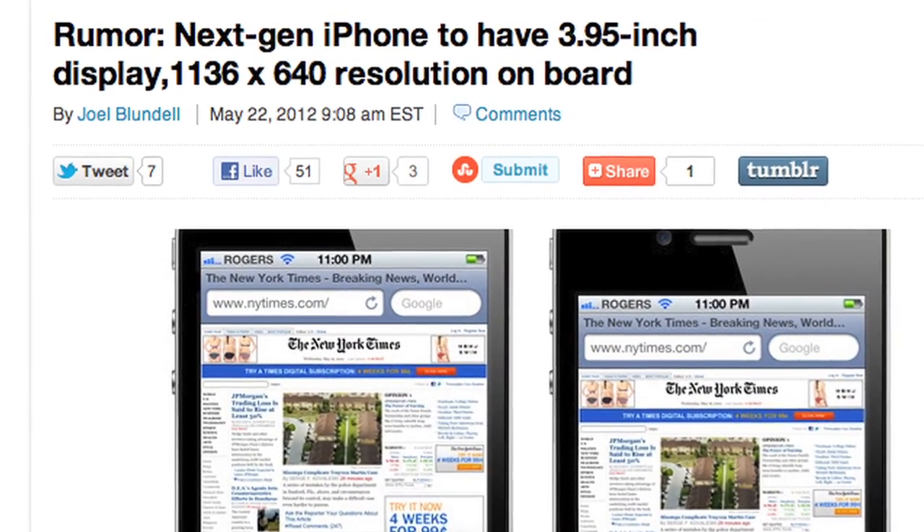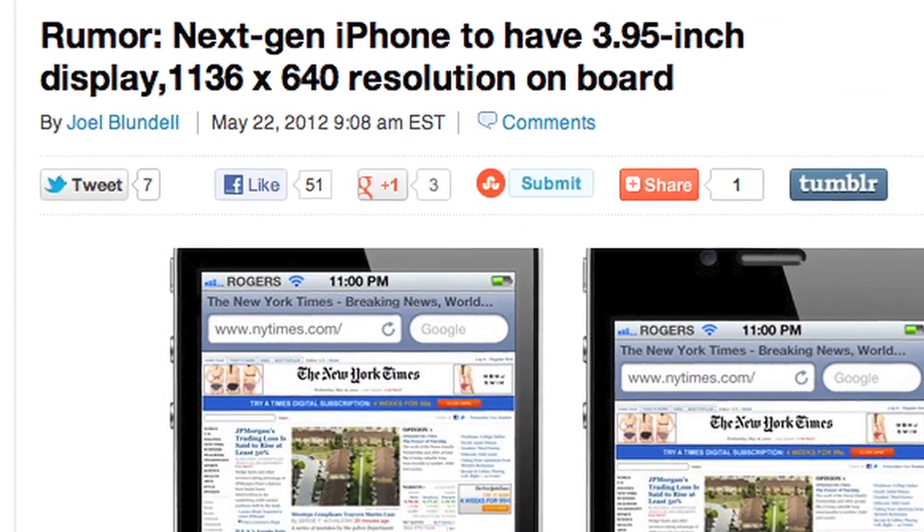Speaking of screen size, we have another iPhone screen size rumor this week. 9to5Mac is claiming that Apple is currently testing two iPhone prototypes with 3.95-inch screens with a resolution of 1136 by 640. What's interesting is that the screen actually isn't any wider — it's the same width, just taller — making it pretty close to the 16 by 9 aspect ratio, which means 16 by 9 videos could play full screen in their native resolution.